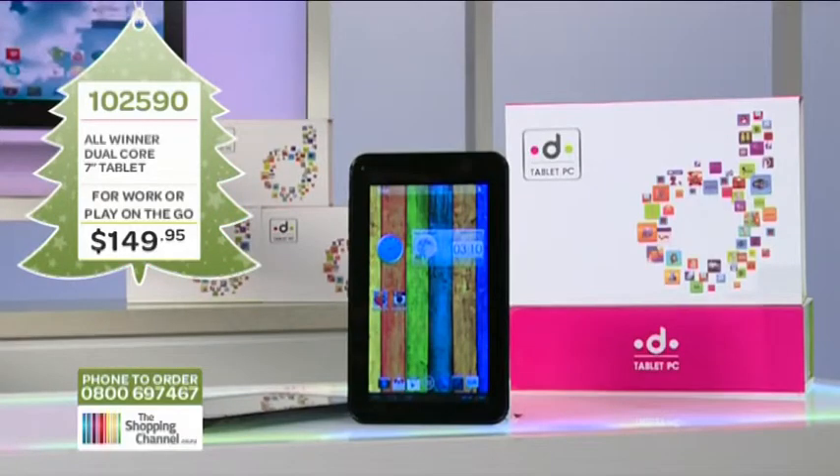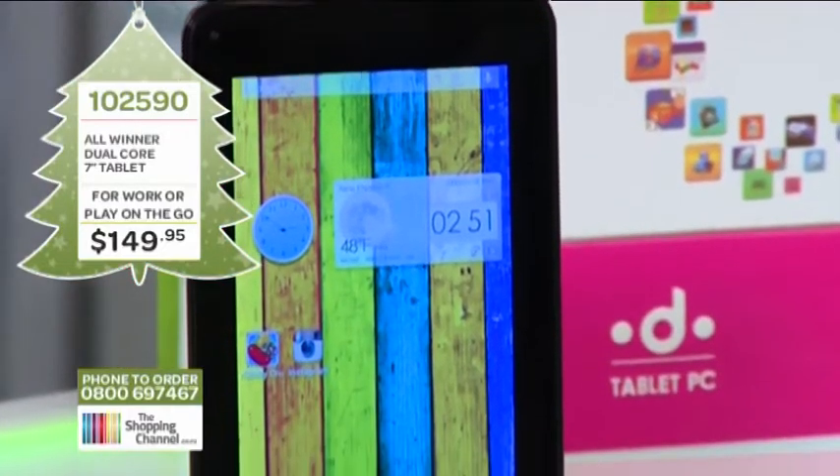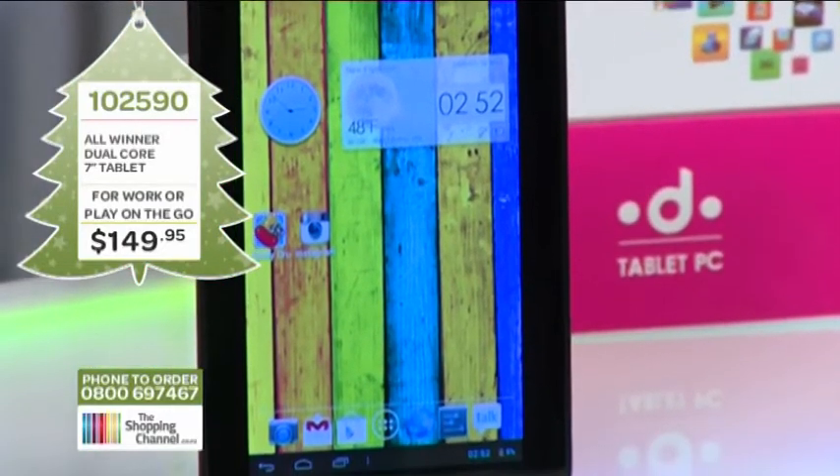The price is just awesome. The All Winner Dual Core 7-inch tablet package includes one tablet PC, one AC charger, one user manual, a USB cable, and a USB female to micro USB male adapter. Item number 102590. It is now only $149.95 — tablets like this are usually around $299. Call now on 0800 MY SHOP, that's 0800 69 74 67.